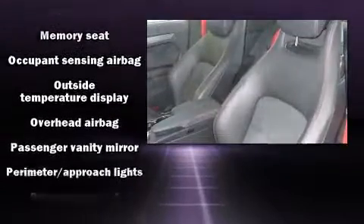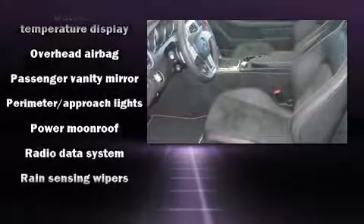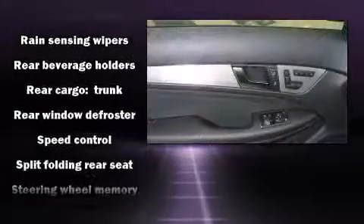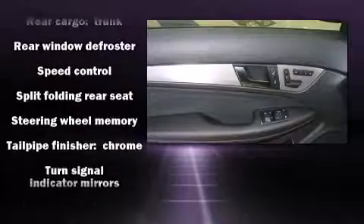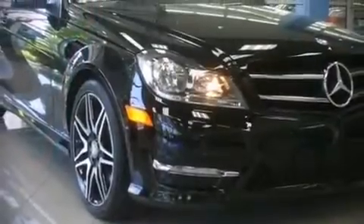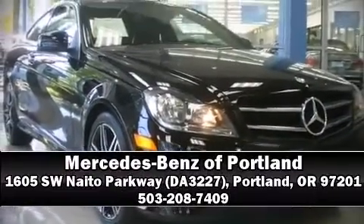Curtain airbags combined with standard stability control create a comprehensive safety network. This vehicle has achieved certified pre-owned status by passing Mercedes-Benz's comprehensive certification process. Stop by our dealership or give us a call for more information.